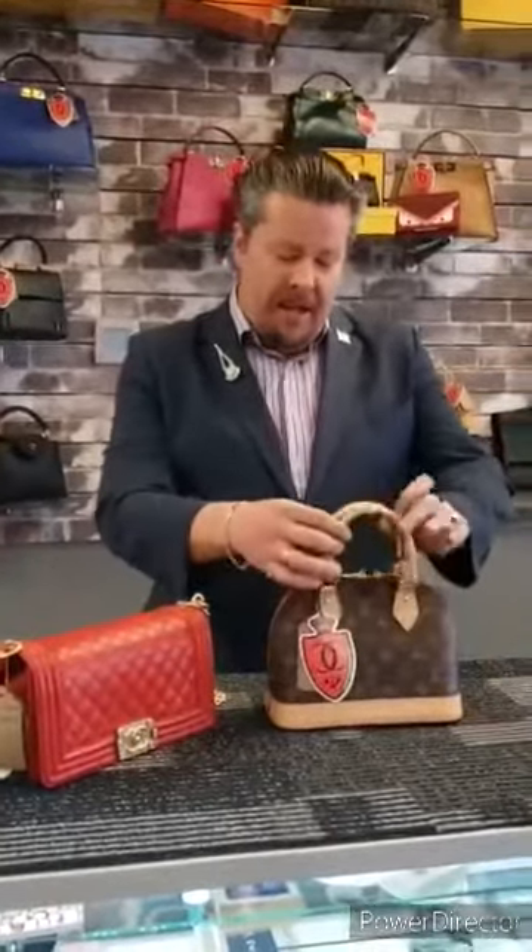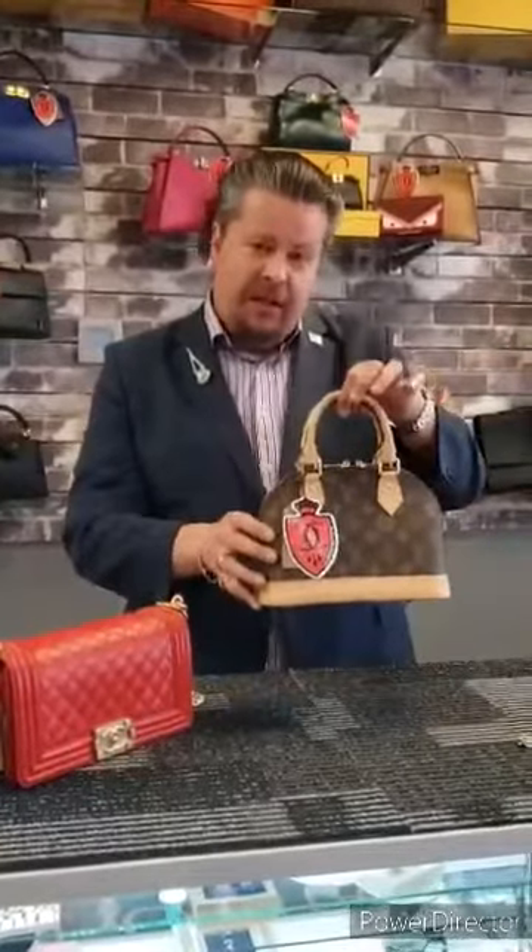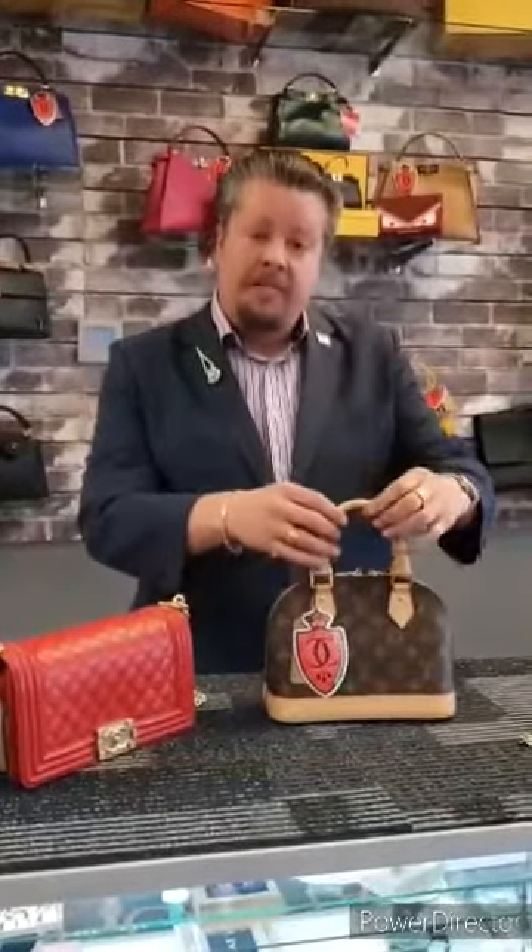The Alma bag. This is the BB — it's the smallest one they make, the mini size. They also have the GM, which is the grand model, which is huge. They have the MM, which is the medium style, and the PM, which is the petite model. This is smaller than the petite model. This was created for Gabrielle Coco Chanel as a handbag designed just for her, and it became so popular — people seeing her with it — that they started creating it for the general public.